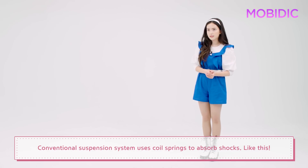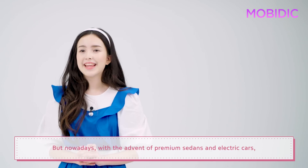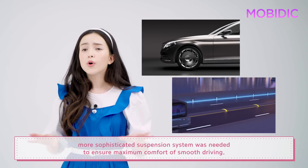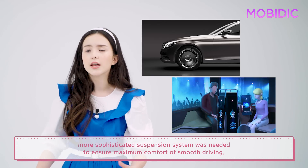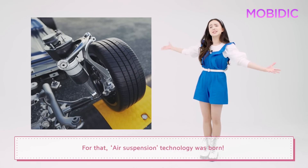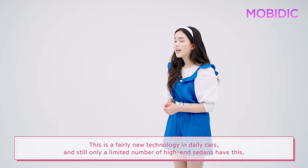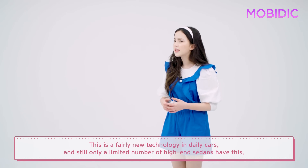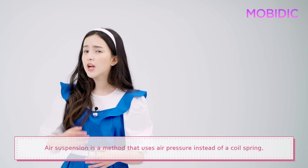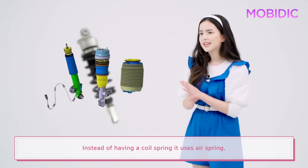Conventional suspension systems use coil springs to absorb shocks, like this. But nowadays, with the advent of premium sedans and electric cars, more sophisticated suspension systems were needed to ensure maximum comfort and smooth driving. For that, air suspension technology was born. This is a fairly new technology in daily cars, and still only a limited number of high-end sedans have it. Air suspension is a method that uses air pressure instead of a coil spring — it uses an air spring.